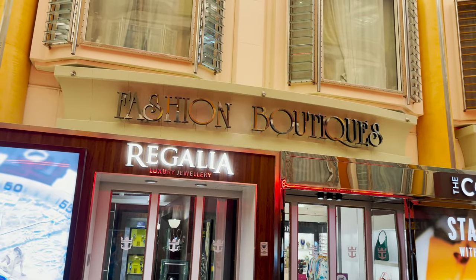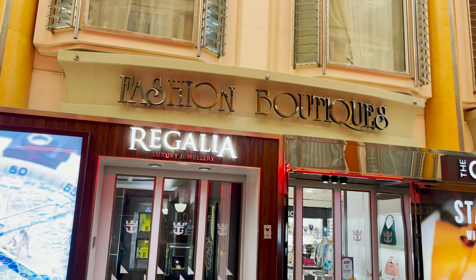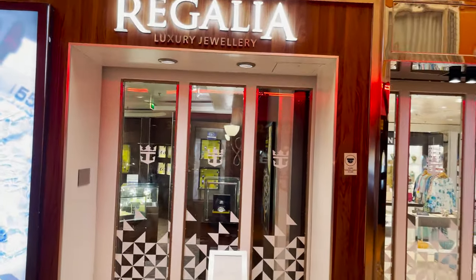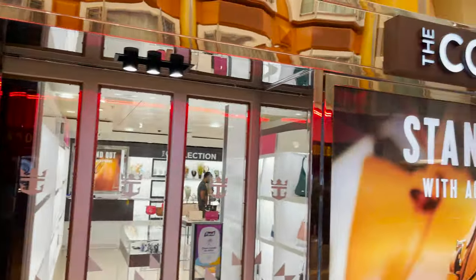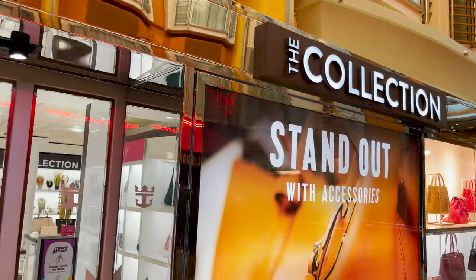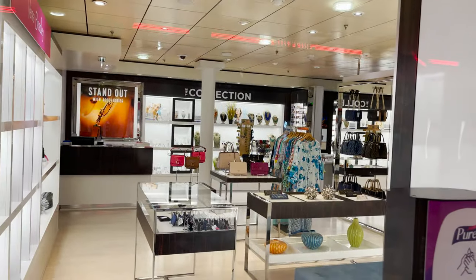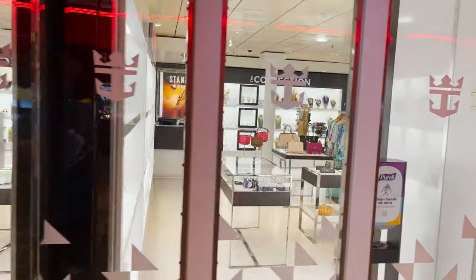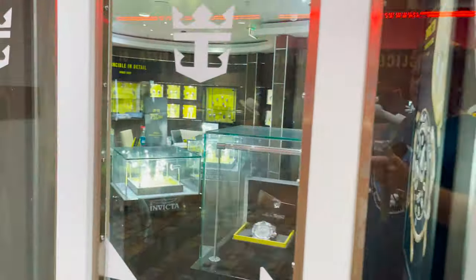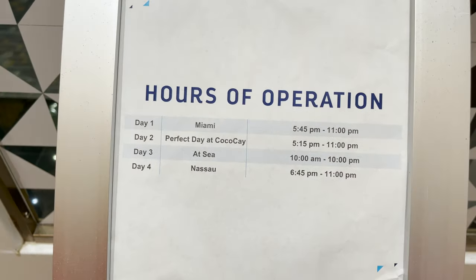The last items on the port side of the promenade are the Fashion Boutiques: another Regalia luxury jewelry section and 'The Collection,' featuring bags, accessories, shirts, and clothes. Again these are closed in port but will open once we sail. On sea days they're open pretty much all day.